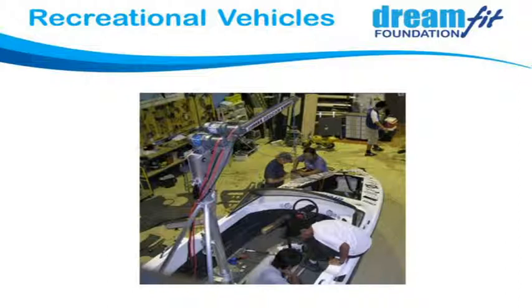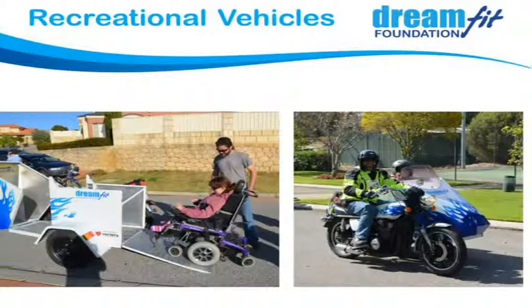This boat has a hoist system on the back that swings out to the jetty — you can use a sling to lift someone up from the jetty into the boat and away you go. The hoist comes with you so you don't have to be fixed to one jetty; you can pull up to a shore or beach, have a picnic, and come back. We've also got sit skis to use behind the boat. Another project: a motorbike with a wheelchair-accessible sidecar — the back door folds down as a ramp, you wheel in, tracking in the floor secures the wheelchair, and you go for a ride.